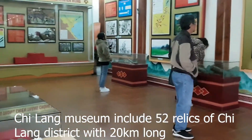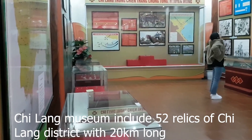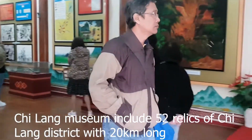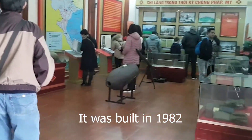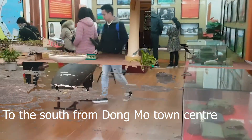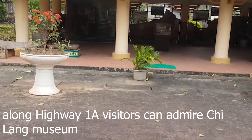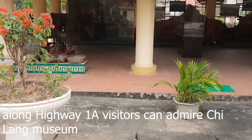Chi Lang Museum includes 52 relics of Chi Lang history district spanning 20 kilometers long. It was built in 1982. To the south from the Mo Thao Center along Highway 1A, visitors can admire Chi Lang Museum.